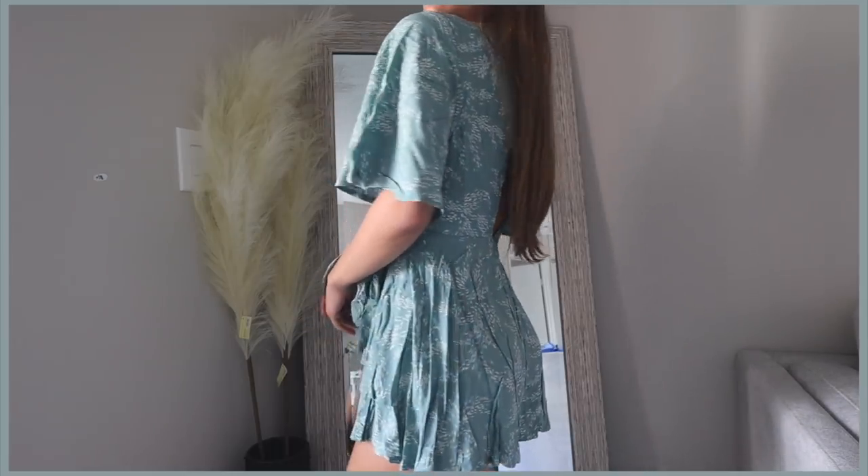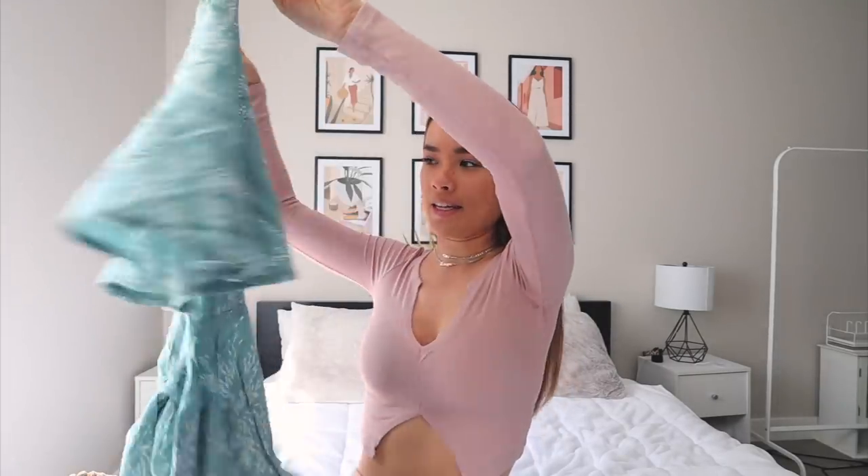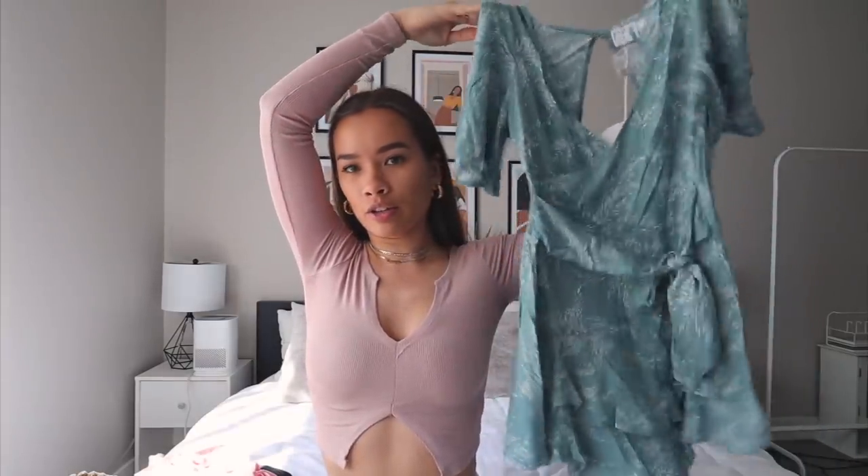When I saw this cute little romper in sage green I thought I definitely need to get it. It has ruffles on it, it ties in the front or the back — you can really adjust it — and the back is an open back with a zipper and a button at the top. It's just so cute and flowy and girly and dainty. It's definitely adding some color into my wardrobe.